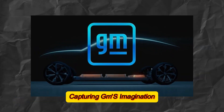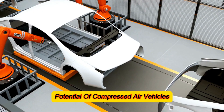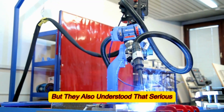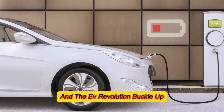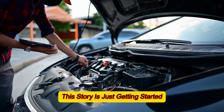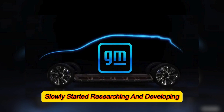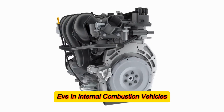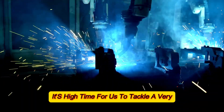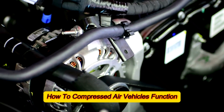GM recognized the untapped potential of compressed air vehicles, but understood that serious development was crucial to compete with the might of internal combustion and the EV revolution. As a result, GM slowly started researching and developing compressed air technology in parallel with EVs and internal combustion vehicles. Which brings us to a very practical question: how do compressed air vehicles actually function?